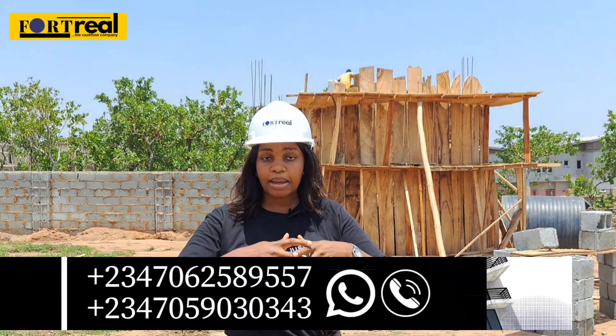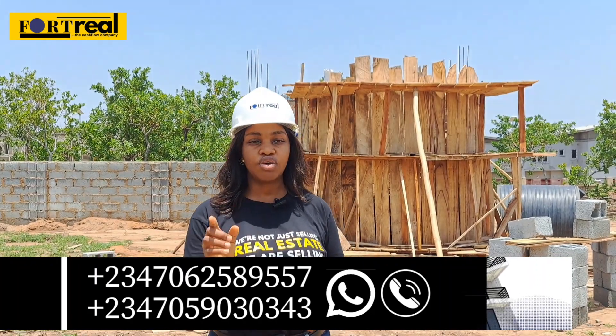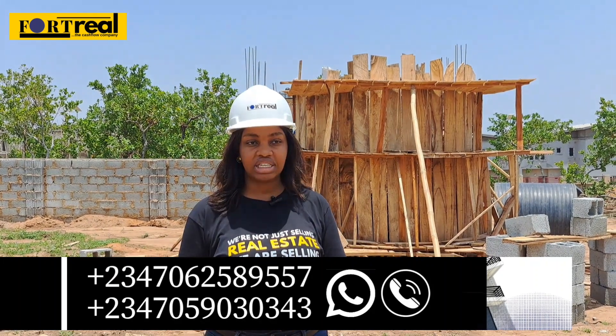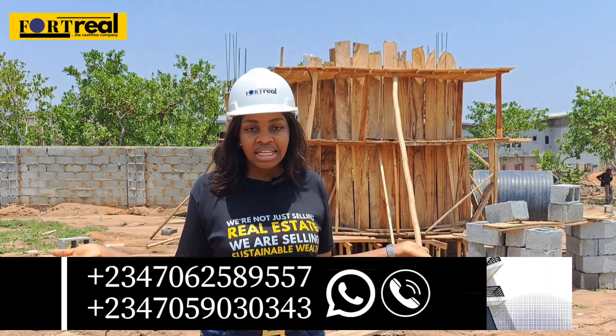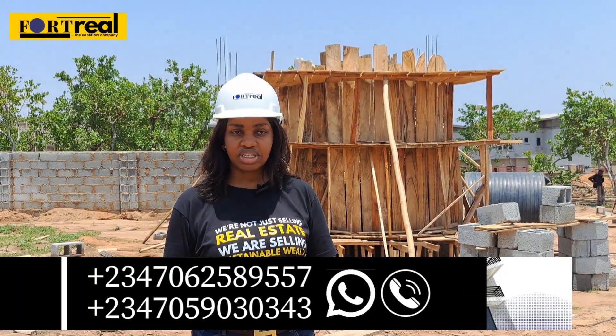If you're talking about payment plans, they can be spread across 12 months, and starting from 7.4 million naira, you can own a piece of this investment. There's another amazing feature in this property — you can own a block of flats all to yourself.